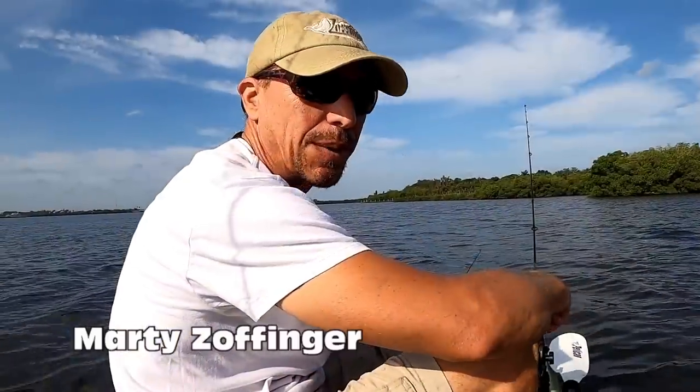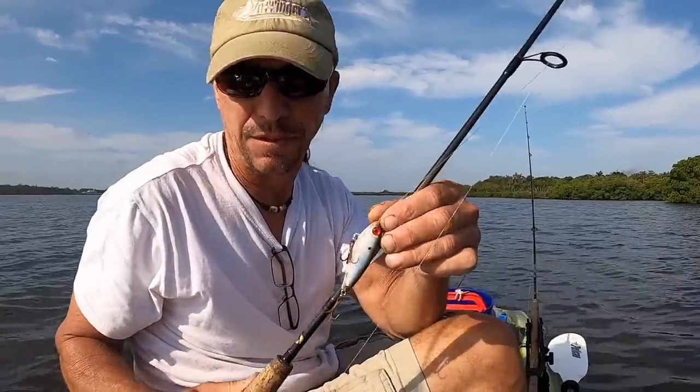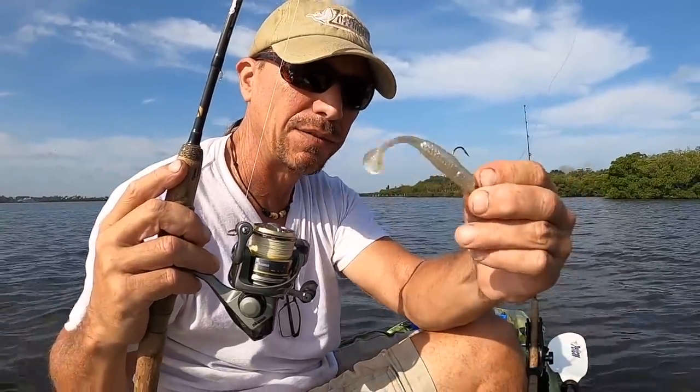How's it going? My name is Marty Zoffinger. I'm out here switching modes today. For the past bunch of years, I go out and I use artificials only — top water plugs, mirrodeens, stuff like that, and mostly soft plastics with a paddle tail. It's really been doing the trick for me.